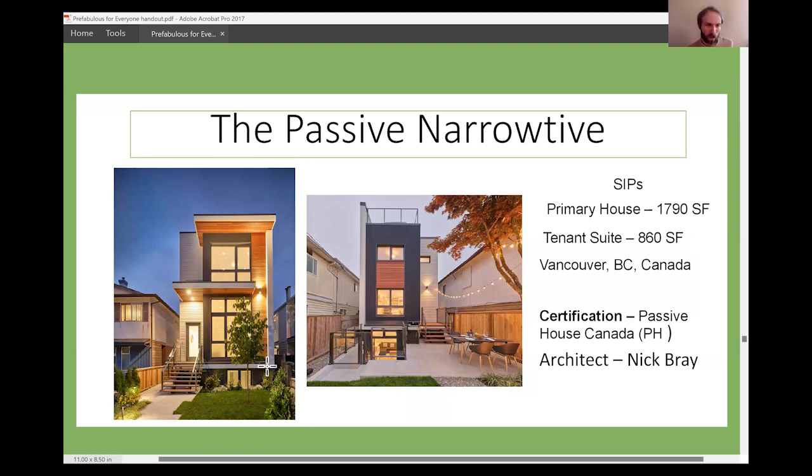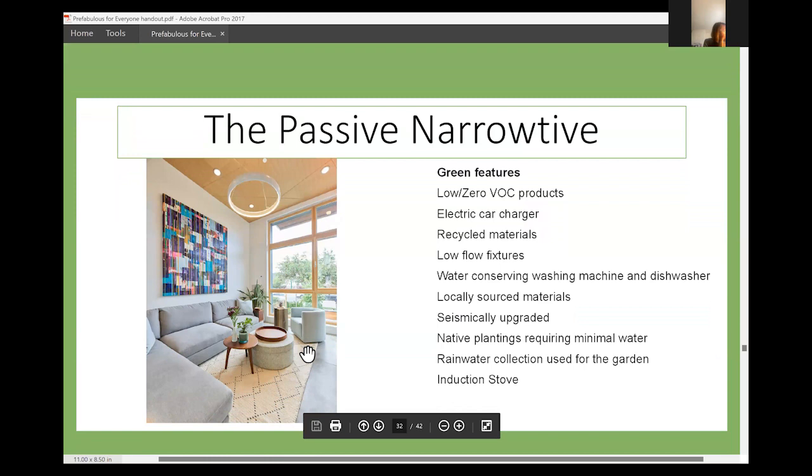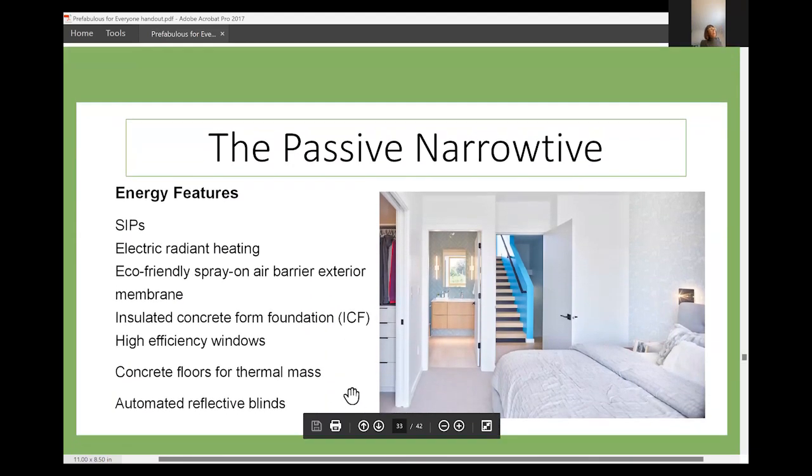A question came up about homes being passive house certified. This particular one I'm showing here up in Vancouver I assume is certified by the International Passive House body. Are there any other examples you've seen that were specifically passive house certified? Oh yeah — I have another house in the book that's in Ulster County that is also a passive house. It was designed by Demo Architects and it's called the Olive Passive House. It's a beautiful house in upstate New York, and it's panelized.